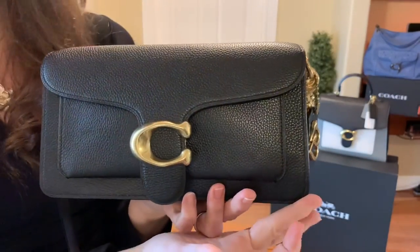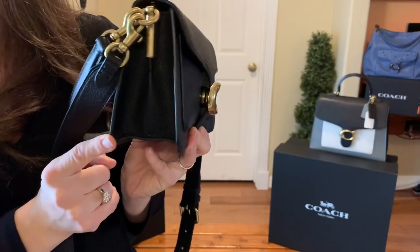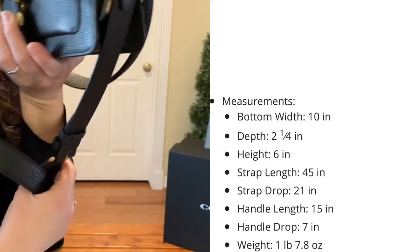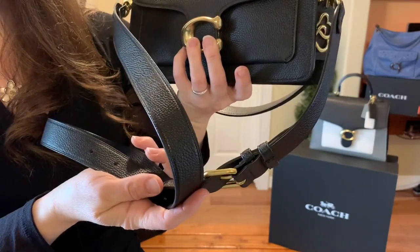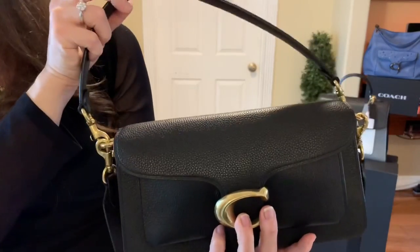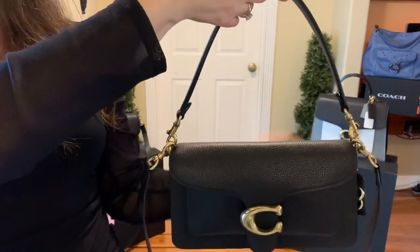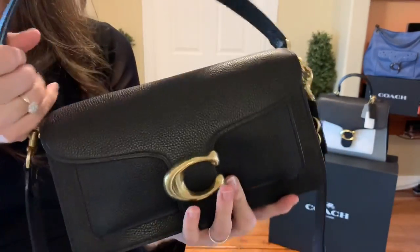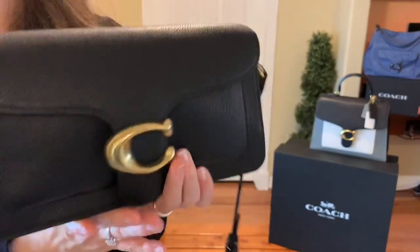Let's jump into the measurements. The bottom width is ten and a half inches, depth is two and a quarter inches, height is six inches. The crossbody strap length is 45 inches, strap drop is 21 inches, the shorter handle length is 15 inches, and the handle drop is seven inches. It is one pound seven ounces, so it is a very lightweight bag — anything under two pounds is a win for me.